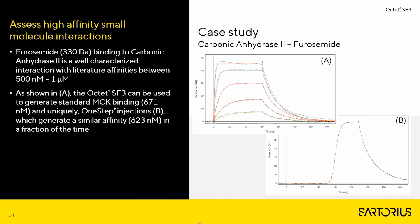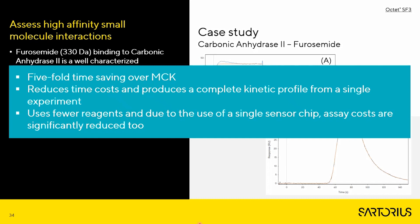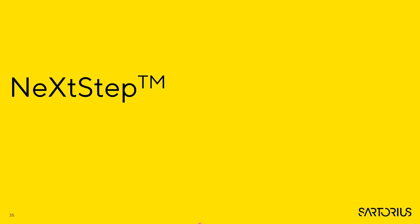A direct comparison of carbonic anhydrase 2 and furosemide using multi-cycle kinetics generated a binding value of 671 nM, and One Step injection values generated a similar affinity of 623 nM in a fraction of the time. One Step injections represent a fivefold time saving over multi-cycle kinetics for small molecules, reducing time and costs while producing a complete kinetic profile from a single injection. Fewer reagents are used, and due to the ability to assess more samples using a single sensor strip, assay costs are significantly reduced.